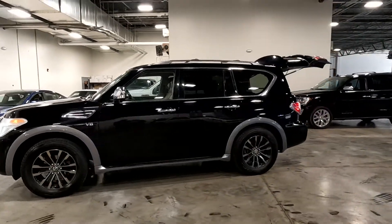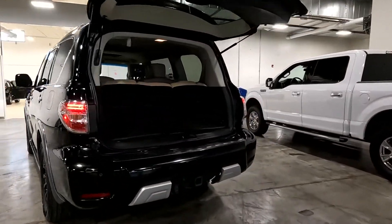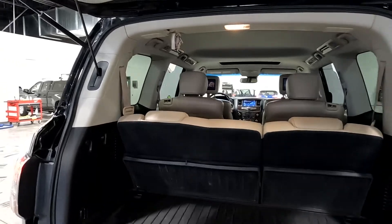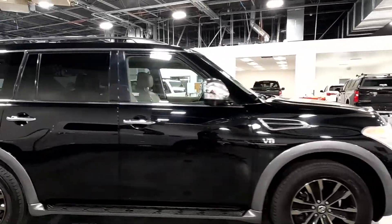It does have alloy wheels and a tow package. It has leather seats and the entertainment package, so it has LCD screens in the headrests of that front row.